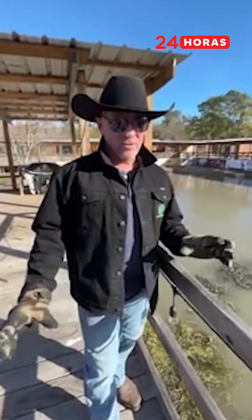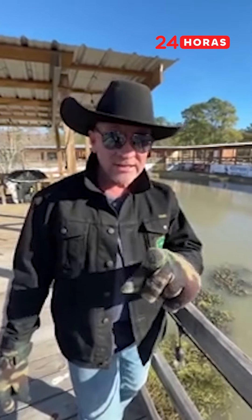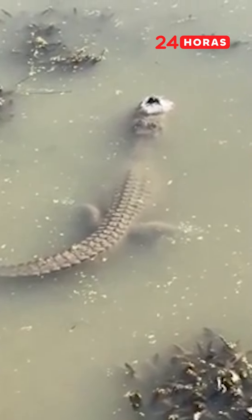You guys want to see something really cool? We all know what alligators do in the summer and spring — but what do they do during the winter and how do they survive? Look right down here. You can see the entire body of the alligator, but most importantly, look at its snout. It has pushed its snout up through the ice so it can get oxygen, it can breathe.